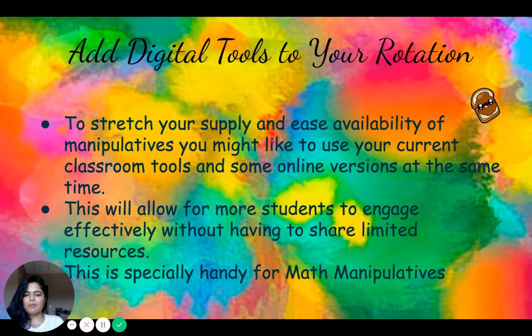This will allow more students to engage effectively without sharing limited resources. This is especially handy for math manipulatives, as there are great websites featuring linking chains, Snapcubes, shape tangrams, and geoboards — which you can use to make shapes with elastic bands — and many others. For example, if you have three kids using the physical geoboards, you can give a fourth or fifth child an iPad with an electronic geoboard open in a browser, which is really handy for participation in learning.